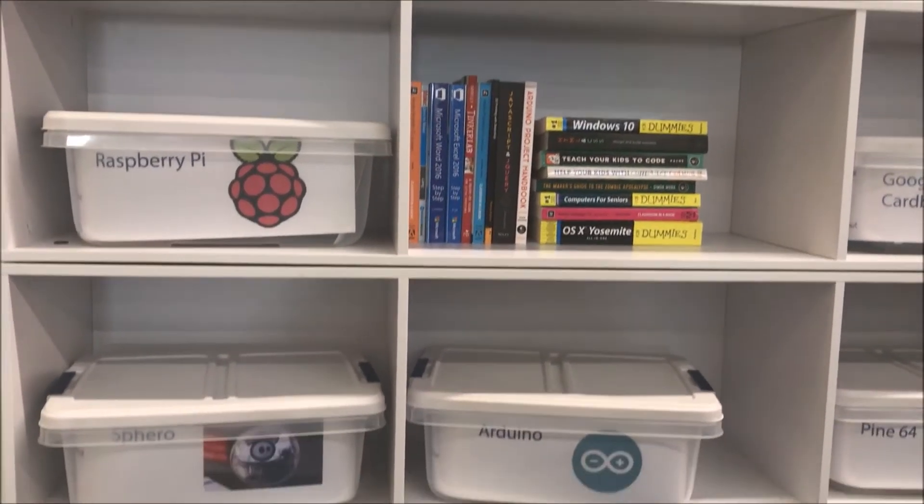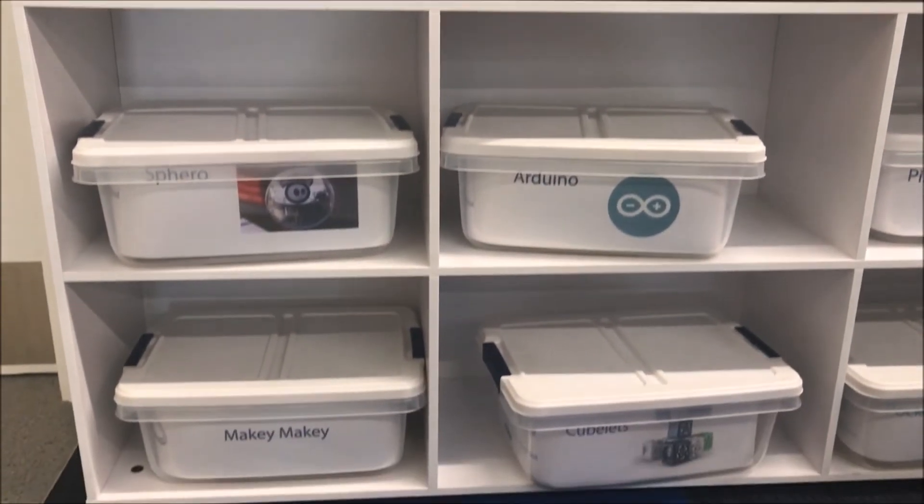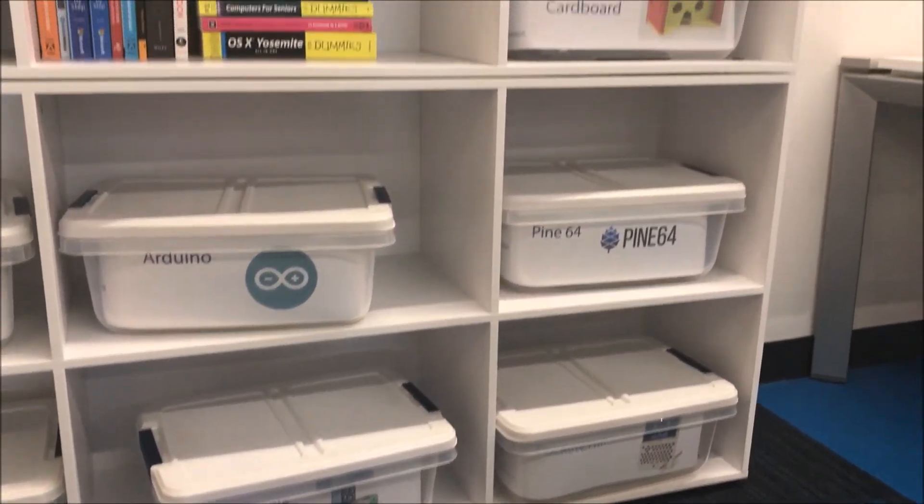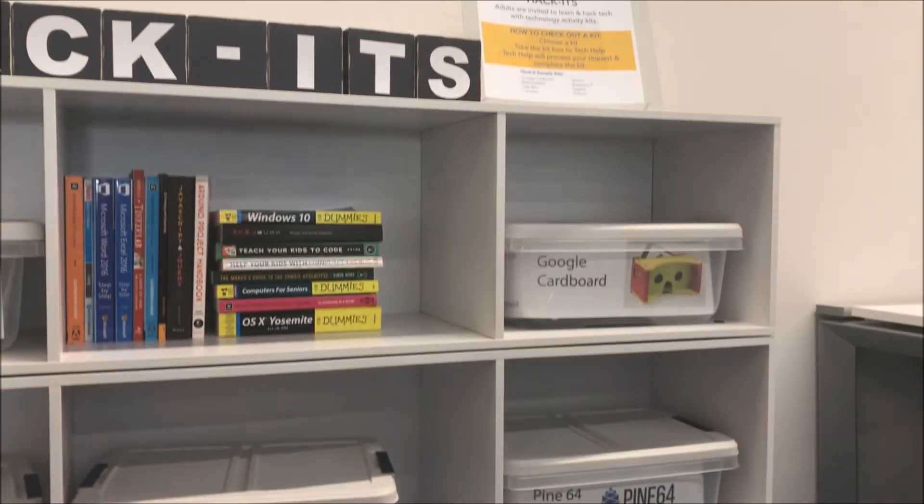They even have a shelf with different engineering toys, and this is just a portion of what they have. They have Pi, Cubelets, Arduino, and more — all free to use.